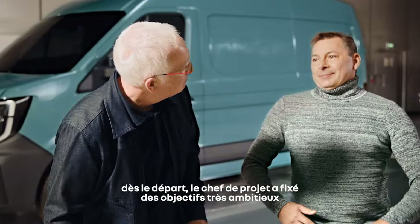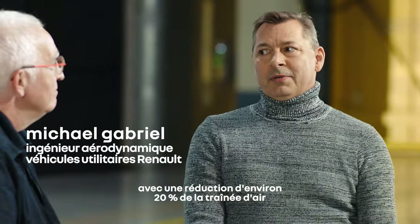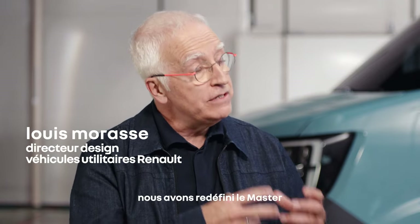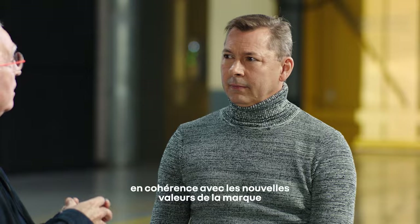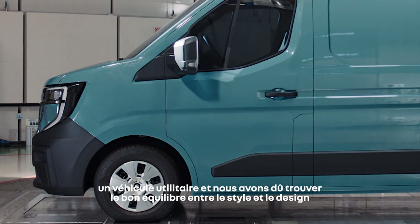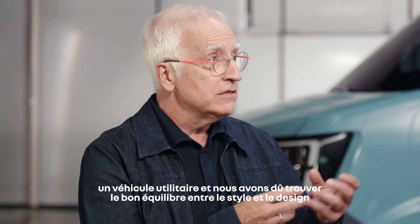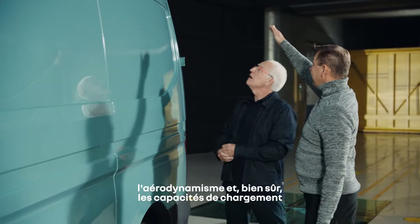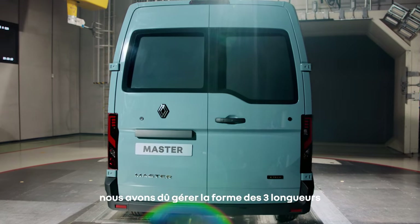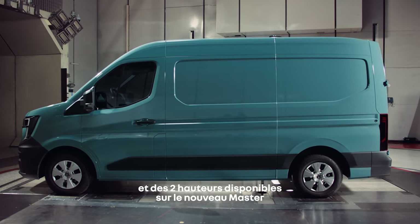Right from the start, the project managers had very ambitious goals — it would be the world's leader in aerodynamics with about a 20% reduction in drag. When talking about the shape of a van, we have redefined the Master in coherence with the new brand values. We had to find the right balance between styling and design, aerodynamics, and of course the loading capacities. On top of that, we had to manage the shape of the three lengths and the two heights available on the new Master.